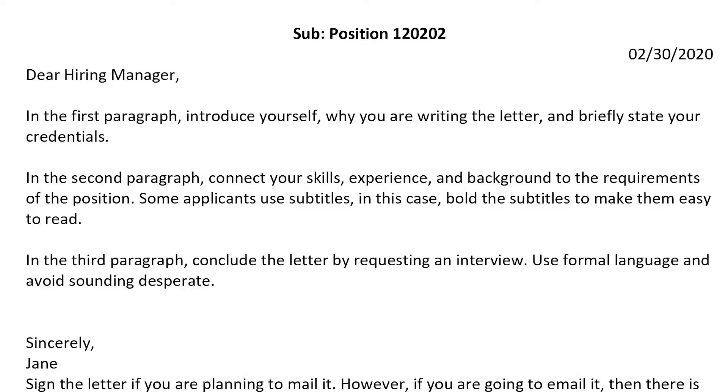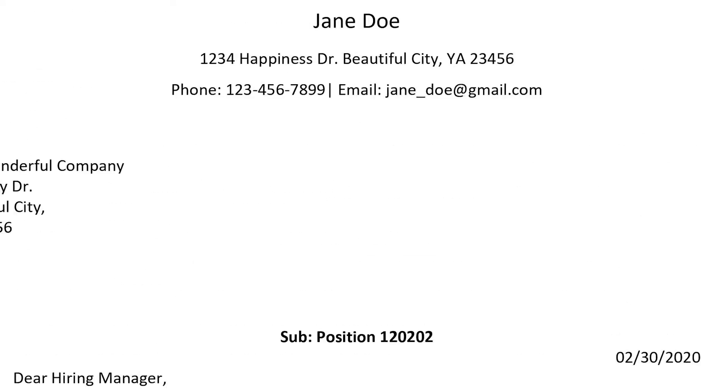Then you need to address it to someone, which is really very important. You either research who is the hiring manager or you can phone the company to find out. So the first part is to say: dear hiring manager. Then three paragraphs. Then you conclude by writing your name, phone number, email, and address. Make sure to have spaces between each paragraph, and make sure that each new idea starts with a new line.